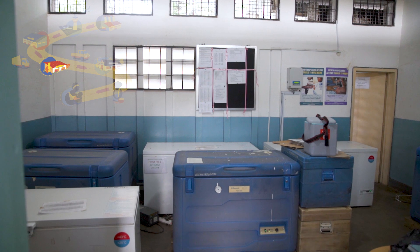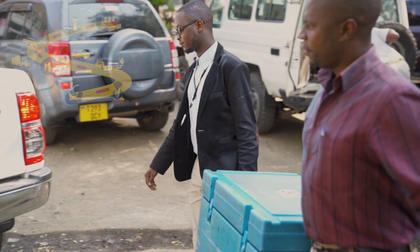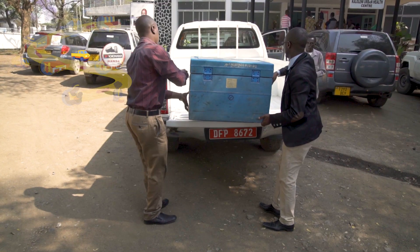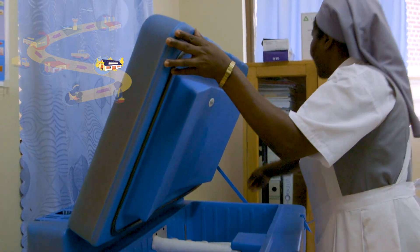At the district store, the vaccine is stored in refrigerators. From there, a smaller truck delivers the vaccines in a cold box. At the facility, you store the vaccine in a refrigerator.